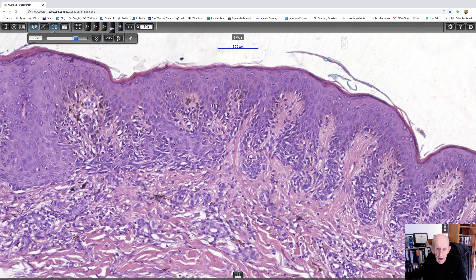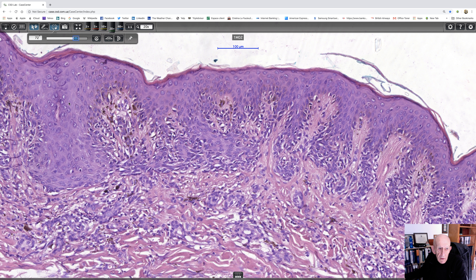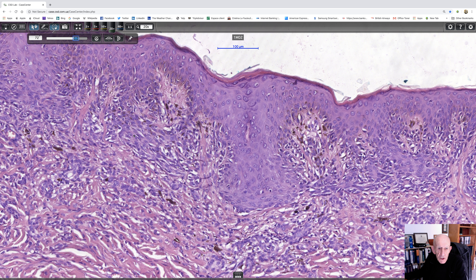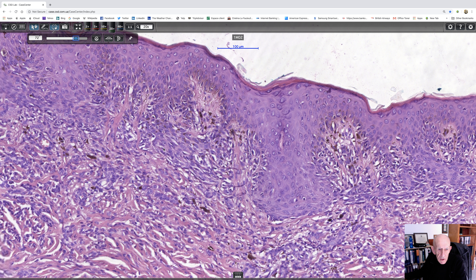The cytological atypia is mild. I don't think any of the cells are larger than any of the nuclei of the nevus, or any way larger than the nuclei of the cells of the mid-prickle cell layer. If anything, these are smaller, so if one was to grade this, I would grade it as mild cytological atypia. Bridging in dysplastic nevus means bridging of junctional nests — it's not bridging of the epidermis, and that's an important distinction.